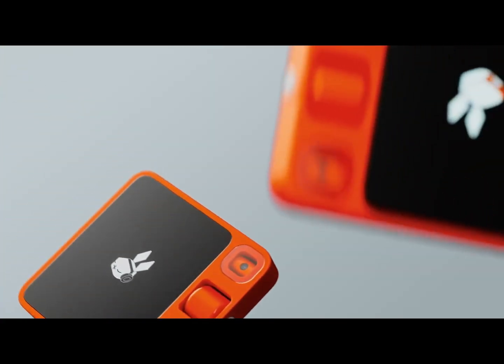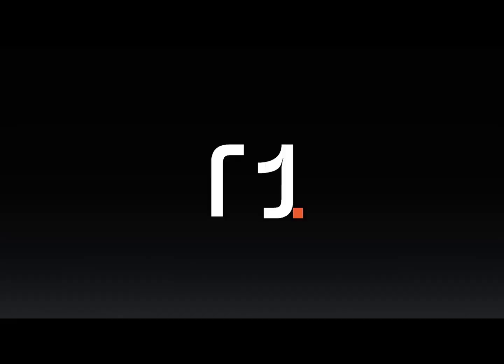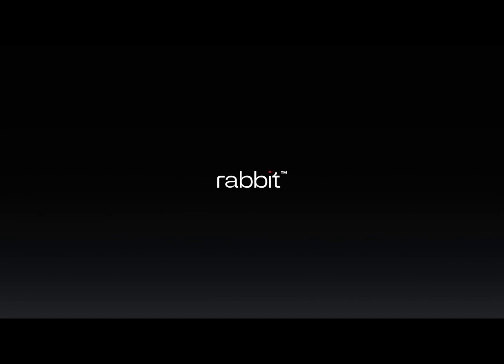Overall thoughts: The Rabbit R1 is a promising AI companion, but it still needs some work. If you're looking for a unique gadget, the R1 is worth checking out.